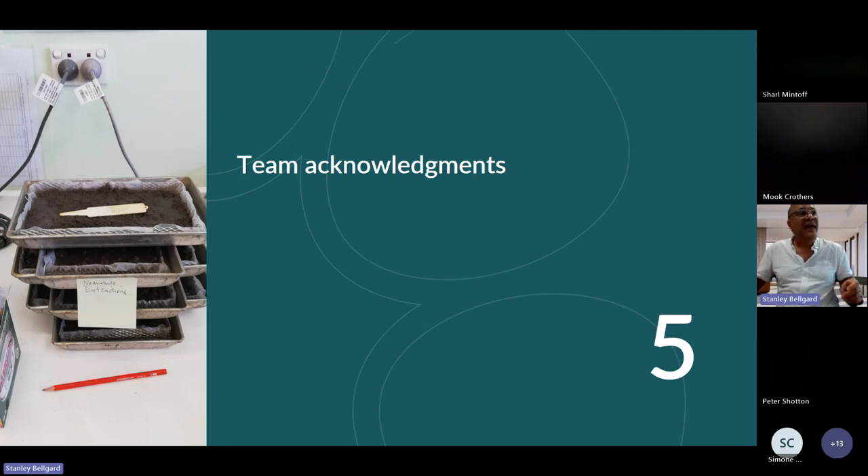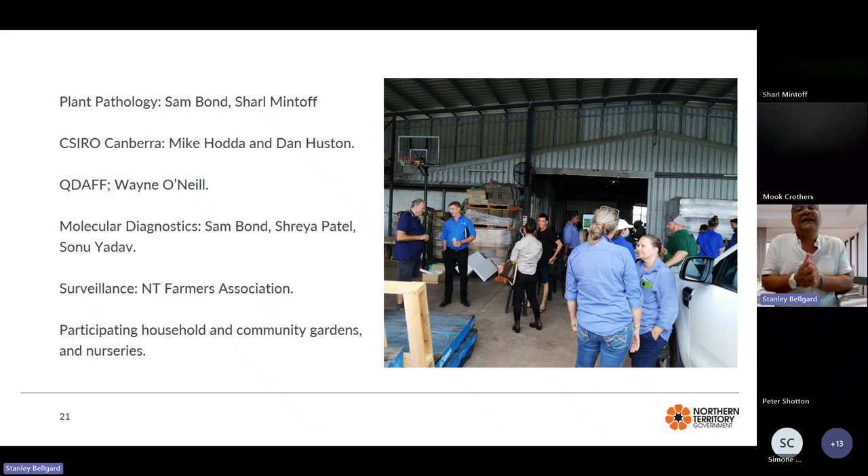We would like to thank the team who worked on this response: Sam for taking leadership in diagnostics and outreach, and for upskilling at CSIRO in Canberra. Thank you to Doctors Mike Hodder and Dan Hustens, and Wayne O'Neill from QDAF, who visited around Christmas last year and really helped us in our ability to detect nematodes in soil. Thank you also to the molecular diagnostics team, our surveillance team, and participating household and community gardens and nurseries.